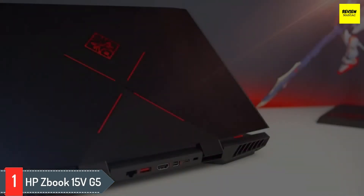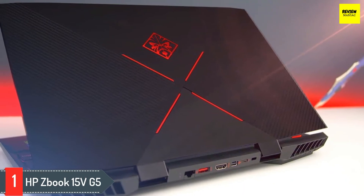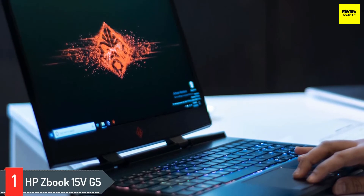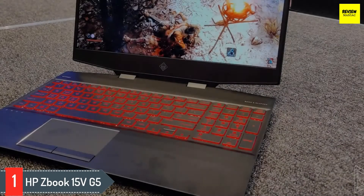Number one: HP ZBook 15 v G5. If you seek an insanely powerful and perfectly balanced workstation, it's time to give the HP ZBook 15 v G5 a try. Although this is a dream laptop for 3D modelers, it's the three terabyte storage capacity that stands out. Performances are determined by the Intel Core i7-8750 CPU, which can be turbo clocked up to 4.1 gigahertz.